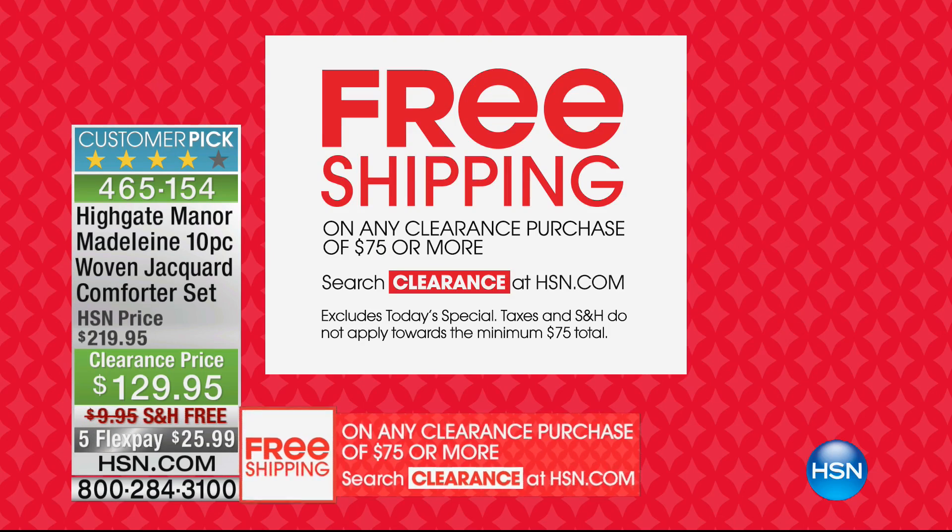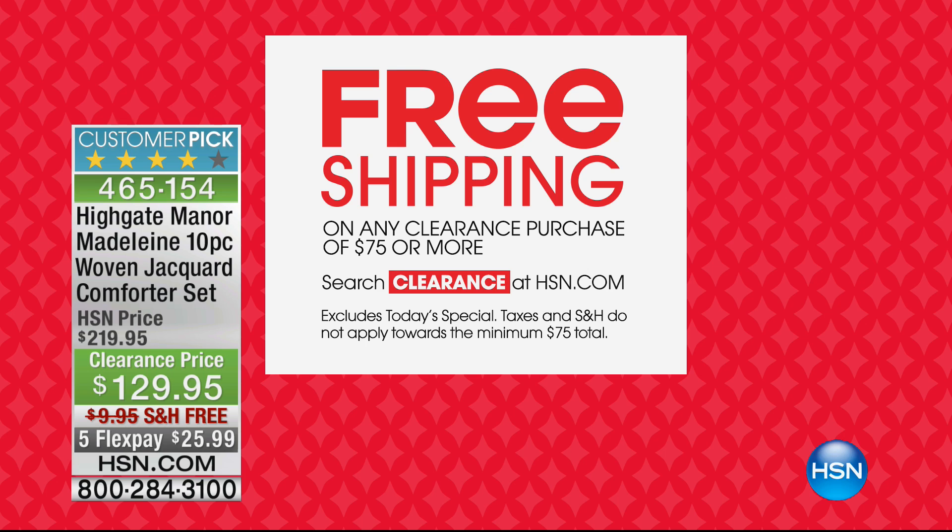For the next two hours we've got a lot of clearance bedding and great buys. We're also doing a shipping and handling special: when you spend $75 on clearance — whether on hsn.com or by calling in — you get free shipping and handling on all your items. Free shipping on any clearance purchase of $75 or more.